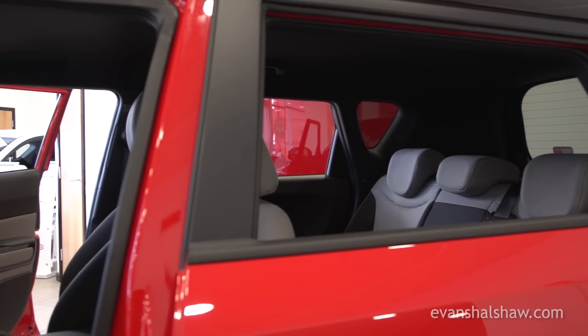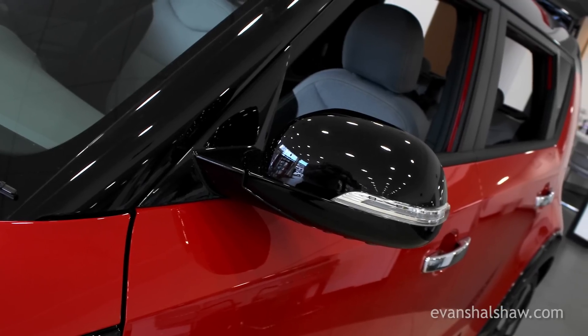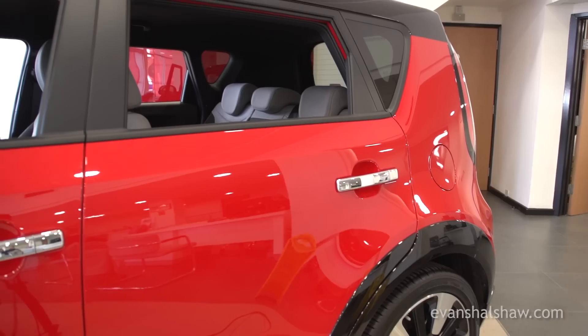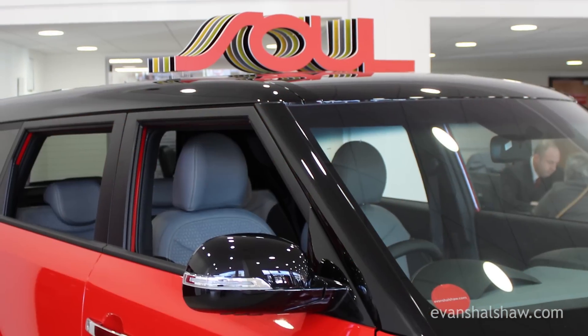Standard features on the exterior of this model include stylish 18-inch alloy wheels, LED daytime running lights, and electric door mirrors with integrated LED indicator lights. The mixed model also gets the urban styling pack as standard, which gives the Soul a much sportier appearance, along with striking contrasting body and roof colours.